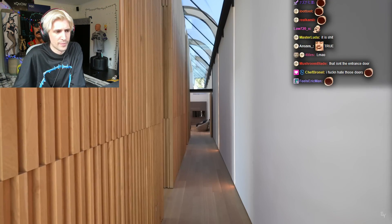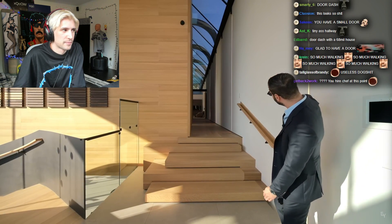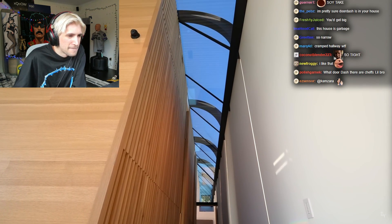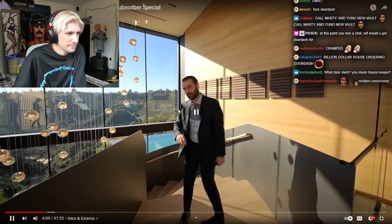This hallway takes you to the two guest suites and the primary bedroom, which we'll cover later. The way they designed this house, they took advantage of the roof lines and placed this massive skylight to bring natural light from the backside of the home. We have the staircase here, a gorgeous chandelier, and incredible views. Now let's go to the second floor.